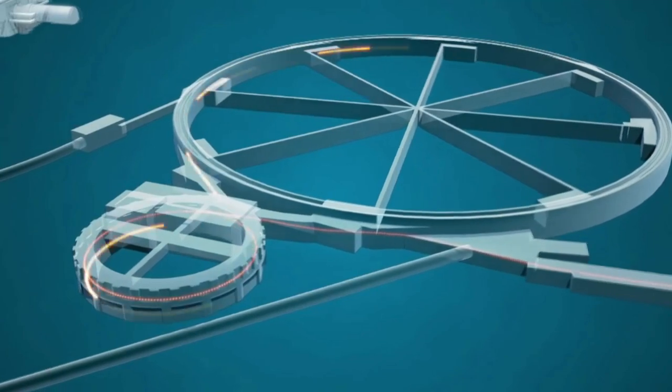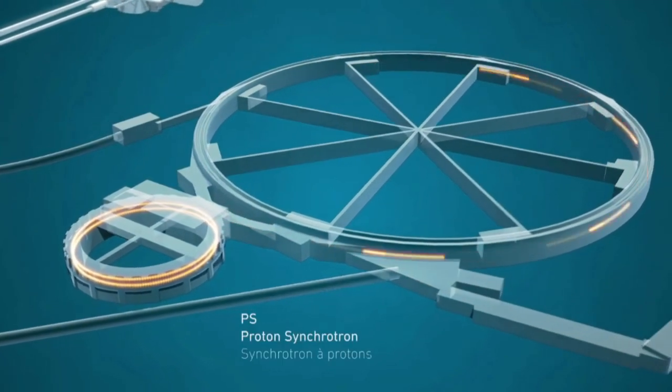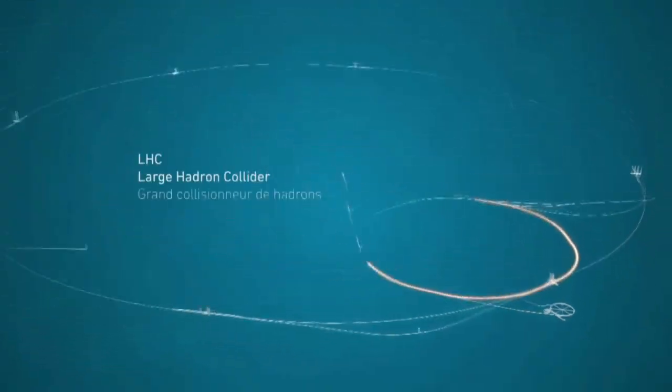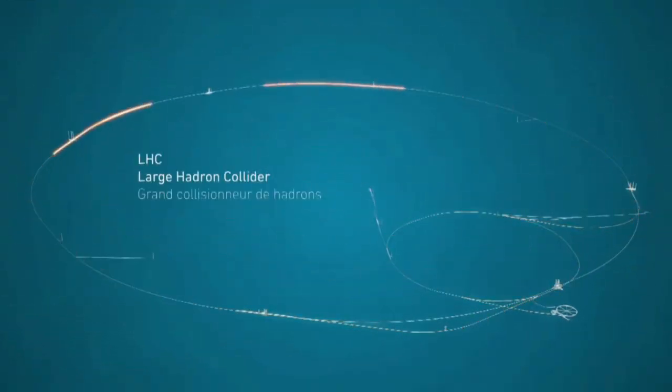The only way we know how to do that today is to smash things together at tremendous energy and see what comes out. They've got this gigantic ring, 27 kilometers around in Geneva, Switzerland, with huge powerful magnets that can take pieces of atoms. They take protons, spin them up almost to the speed of light going in opposite directions, and then hit them together. When they hit, there's tremendous pressure and temperature created in a very tiny space for a short time, and then stuff flies out.